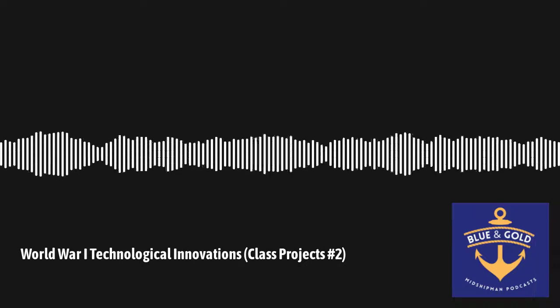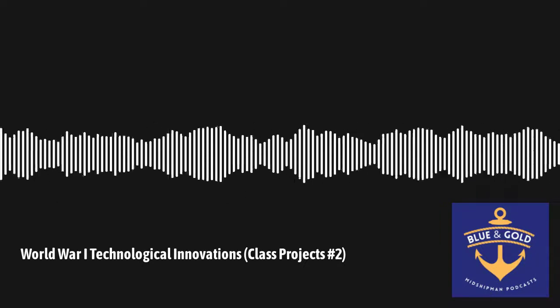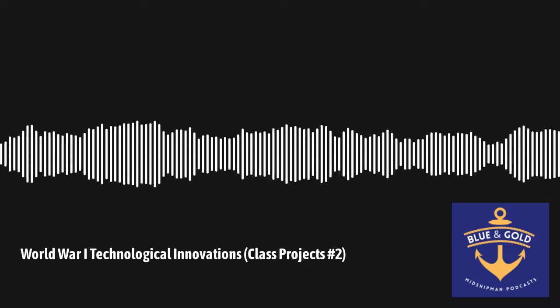Welcome back to the Squad Cast Podcast. I'm your host Aiden Michaelson, and today we'll be discussing technologies in World War One. With me we have Allison, Rose, Patrick, and we're going to discuss a little bit about the nations we researched and an introduction into World War One.